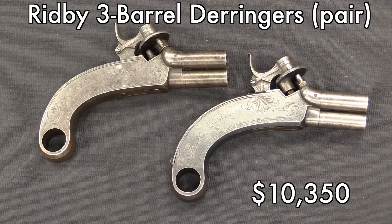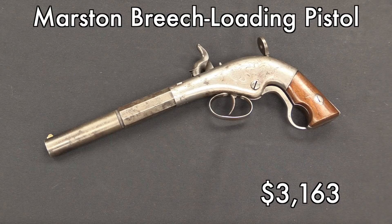Looking at some of the more antique guns, we had this pair of three-barreled Rigby Derringers that went for $10,000, which is a little more than I was expecting. But if you check Rigby's prices for almost anything they make today, they're also quite steep — there's a lot of name recognition in that. Marston's pistol here went for $3,000. There are a lot of early American patterns of pistol, and being an American gun for an American audience with a lot of collectors, that one doesn't surprise me — I think that's pretty typical.